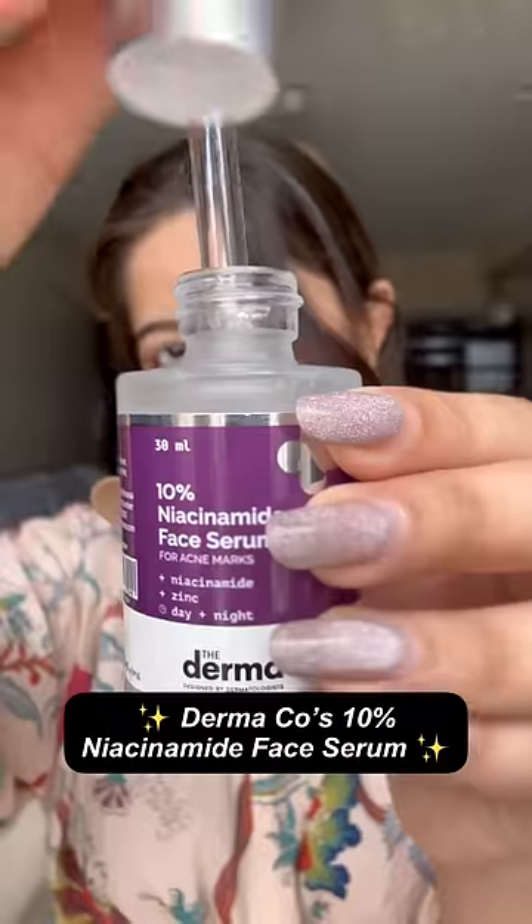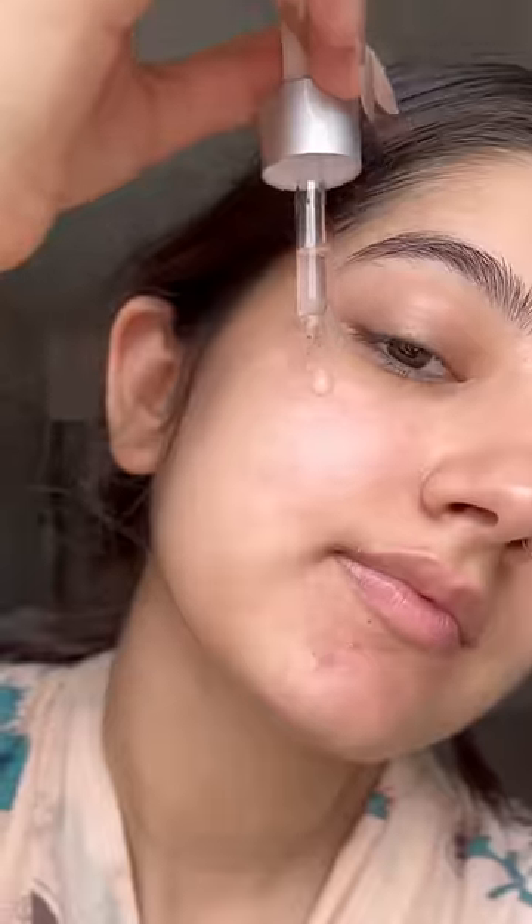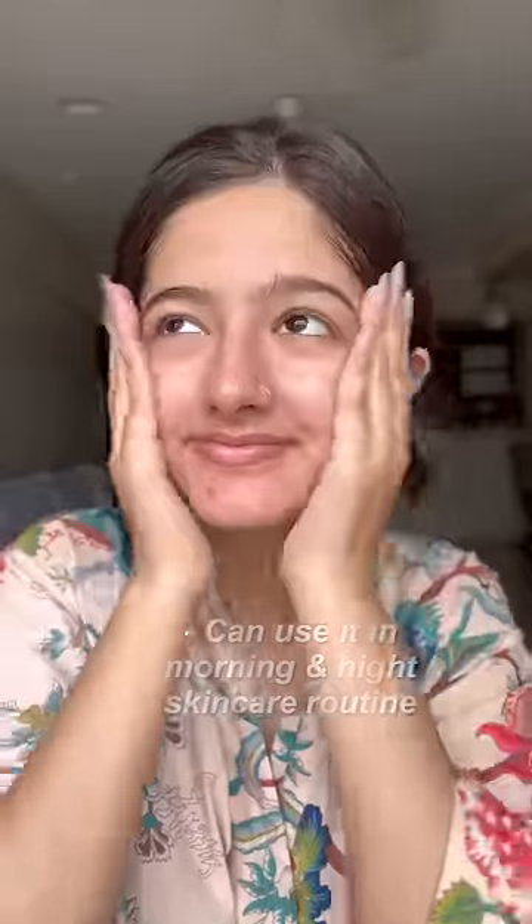Try your hands on Dermaco's 10% niacinamide serum. This serum helps in clearing acne marks and giving the spotless, filter-free skin you've always wanted. You can use it in your AM and PM skincare routine.